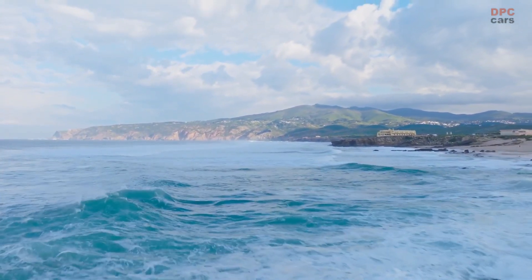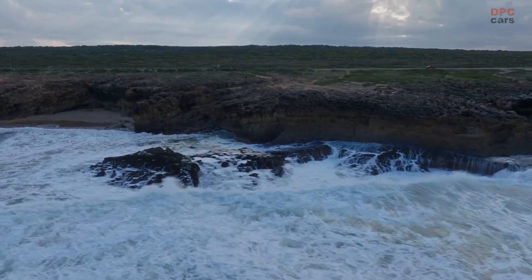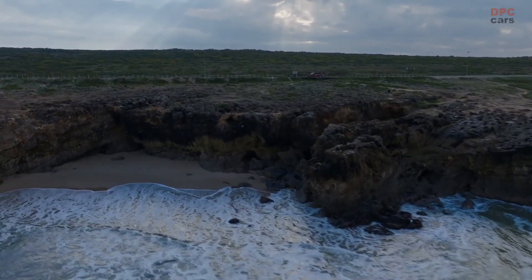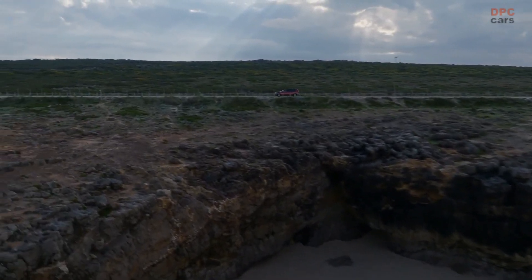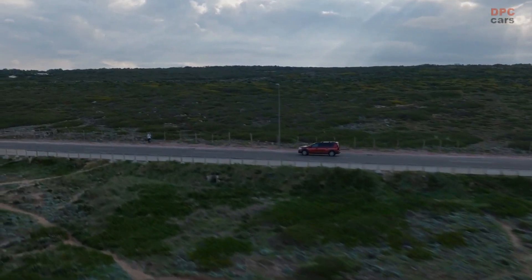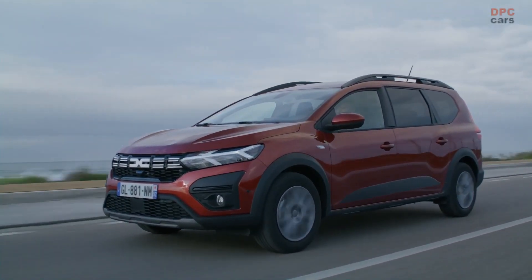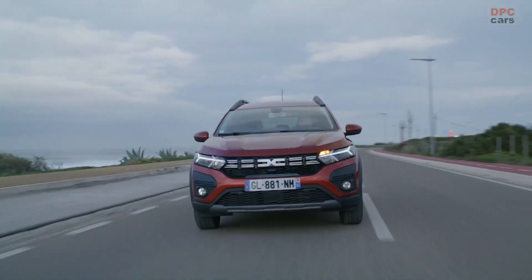That's why at Dacia we are really excited about the Jogger — that is ready to take you on any road trip or adventure. As you have seen, the Jogger is all about a new start: we are reinventing the seven-seater family car market to match today's more authentic, outdoor, adventurous lifestyle of our customers.